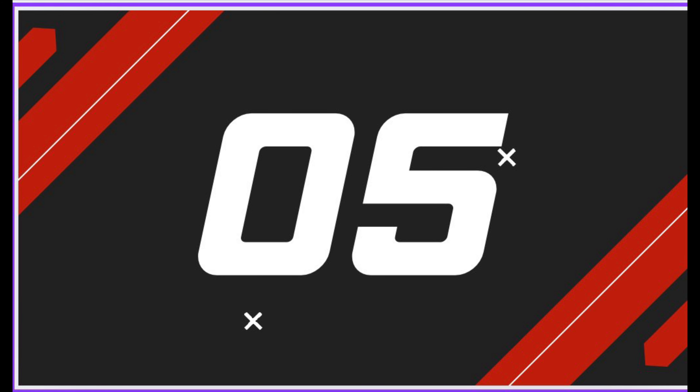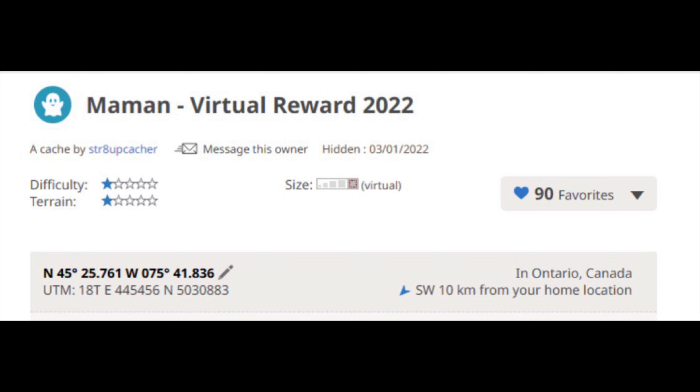Number five is a kid's favorite. Call Mama, a virtual reward cache by Straight Up Cacher. It's an easy one to log as all you have to do is take a picture of yourself in front of the artwork and include it when you log the find. Its GC code is GC9P7EH.